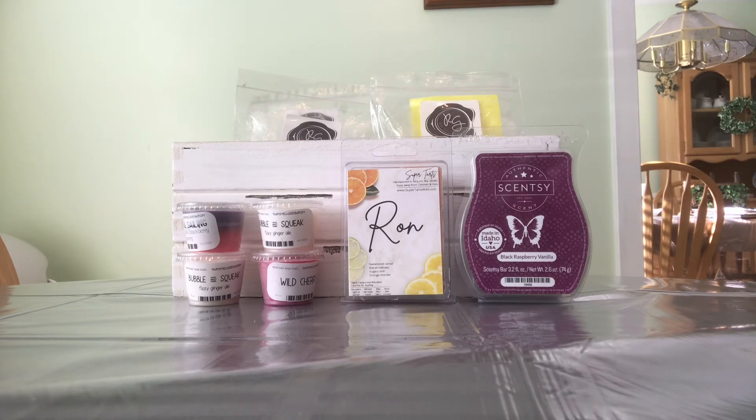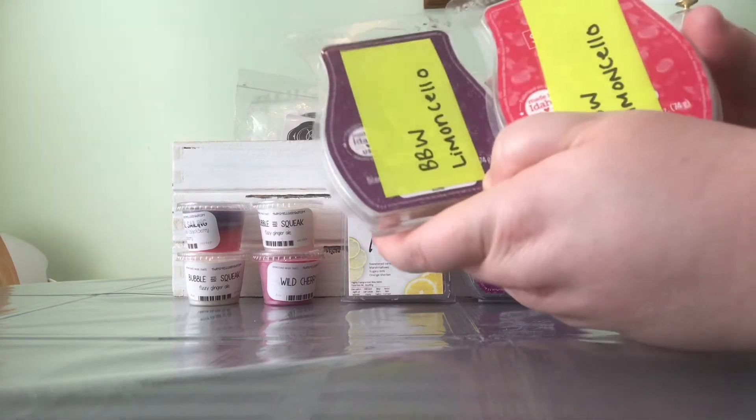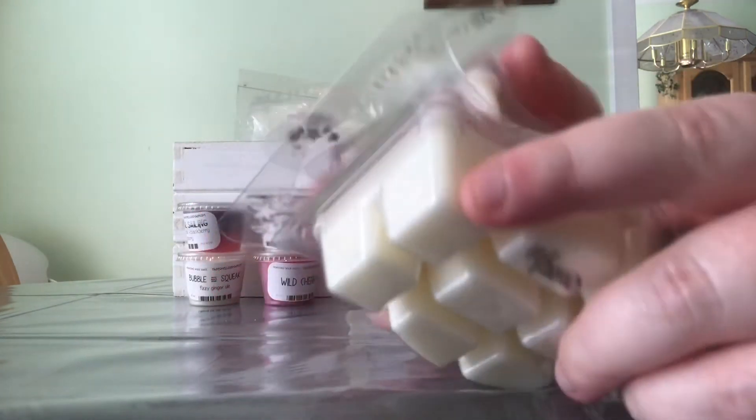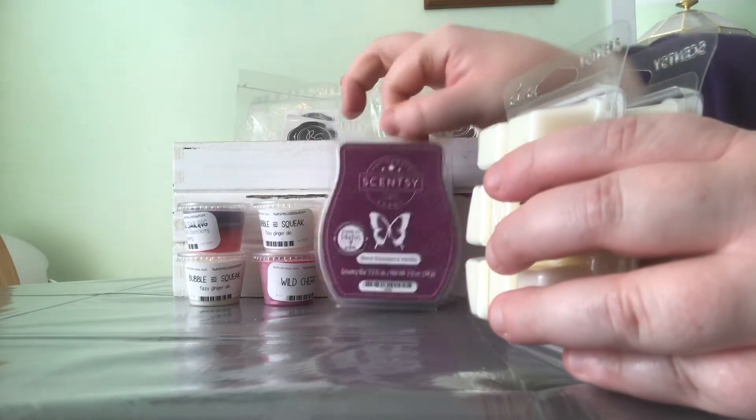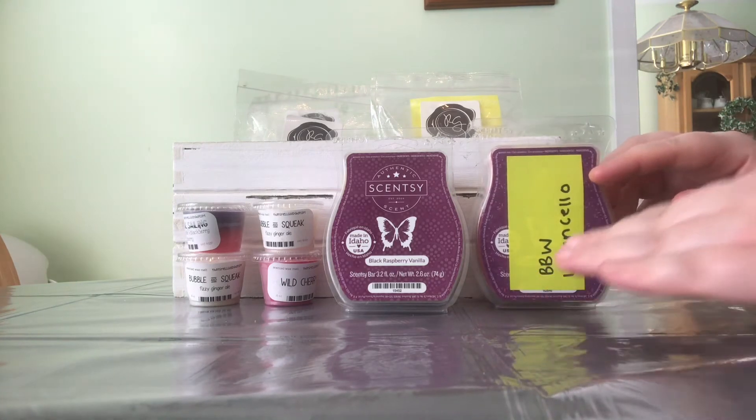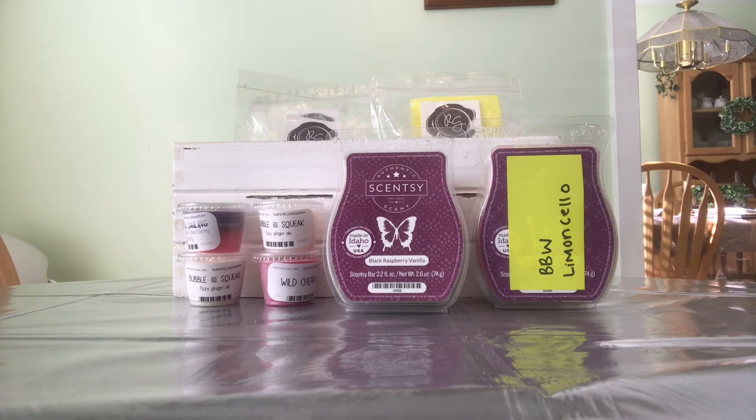I also have a seven-ounce candle that I put into clamshells — this is Bath & Body Works Limoncello. Last week I had three clams of this scent and this week I only have two full clams, so I did use up one clam that was about halfway full. If I use up one clam this week and one next week then it'll be done, and I'm going to try to melt it both downstairs and in my bedroom at least once this week.